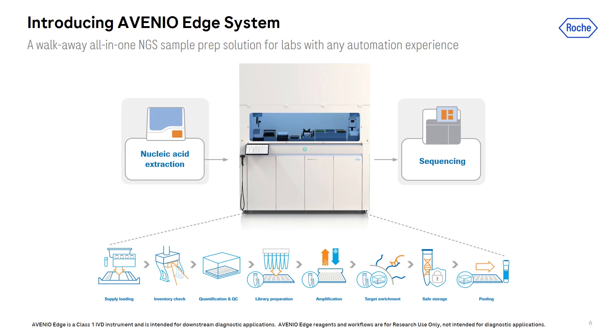Avenio Edge is quite unique in its kind because it provides what we call a true walkaway experience to its users. Many automated workflows still require users to be around and frequently come back to the system — sometimes because not all devices are fully integrated with the automated liquid handler, or certain steps just require a little bit of babysitting to make sure the liquid handler is doing what it's supposed to do. On the Avenio Edge system, for each sample run, only 20 minutes of manual setup is needed. After the run starts, the user can simply walk away completely and work on other things without constantly thinking about when or whether there's a need to go back to the workbench.